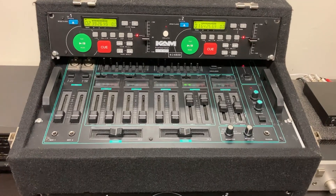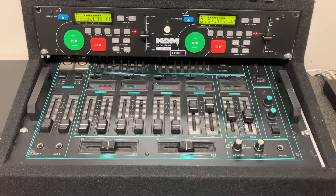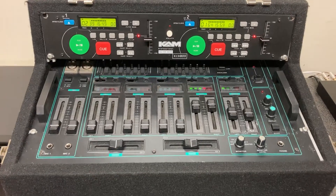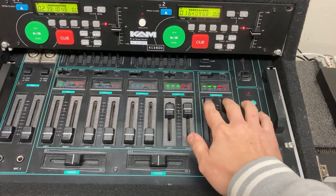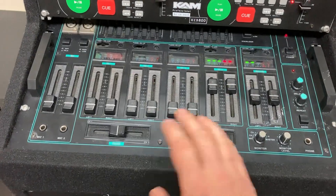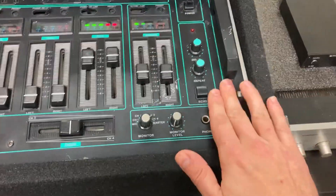I dug them out today because I saw somebody talking about Realistic on a forum and I thought, hey, I've got a Realistic mixer that you don't see very often. So I dug it out to see if it's all working — and it is, it's working absolutely perfect. No crackling, all the sliders work perfectly, clean as a whistle.